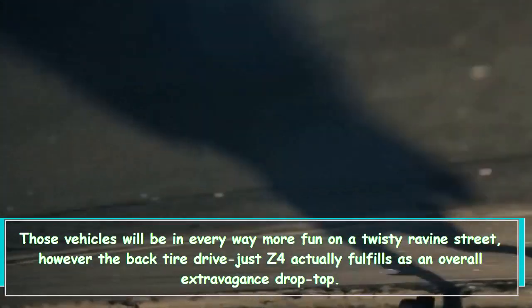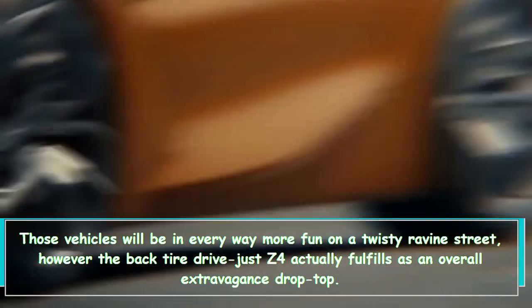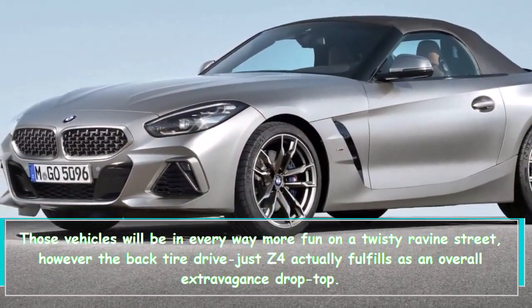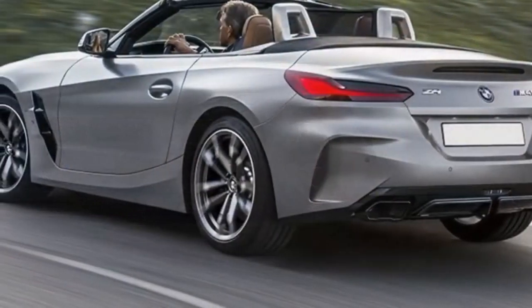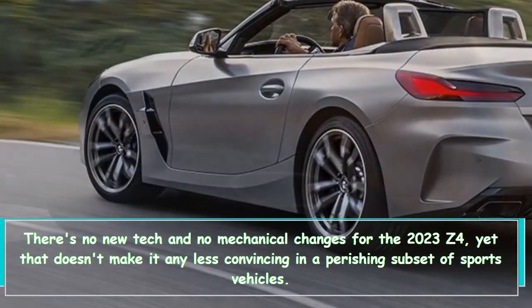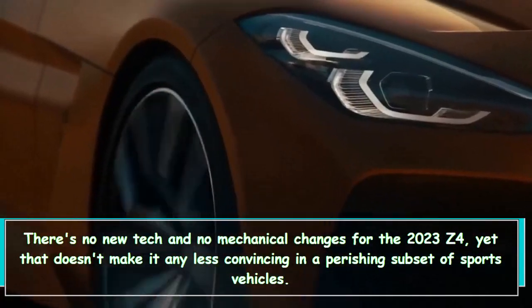Those vehicles will all be more fun on a twisty canyon road, but the rear-wheel-drive Z4 still satisfies as an overall luxury drop-top. There's no new tech and no mechanical changes for the 2023 Z4, yet that doesn't make it any less compelling in a shrinking subset of sports vehicles.